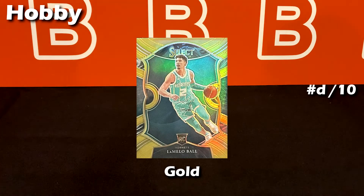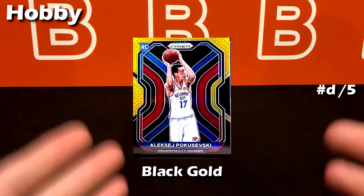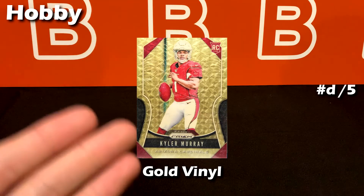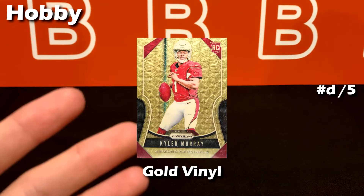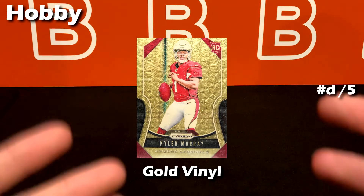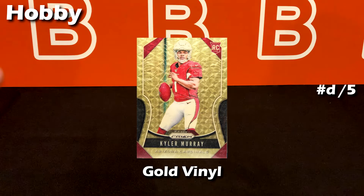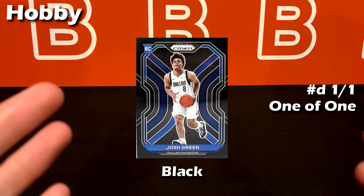This takes us to the gold parallel — the typical out of 10 Prizm, really clean, kind of like the baseline for out-of-10 cards. Next is the black gold out of 5, and then the gold vinyl parallel out of 5 — a very sick pattern. What's interesting about this one is that Topps calls it a super fractor, and theirs is actually a 1-of-1. Here's the last of the numbered hobby cards: the 1-of-1 black Prizm.